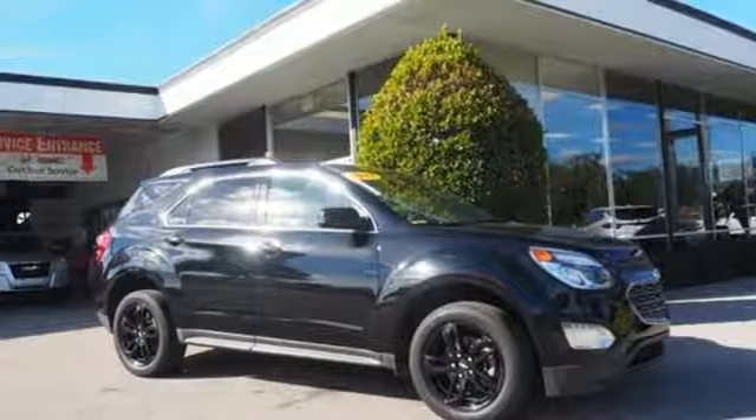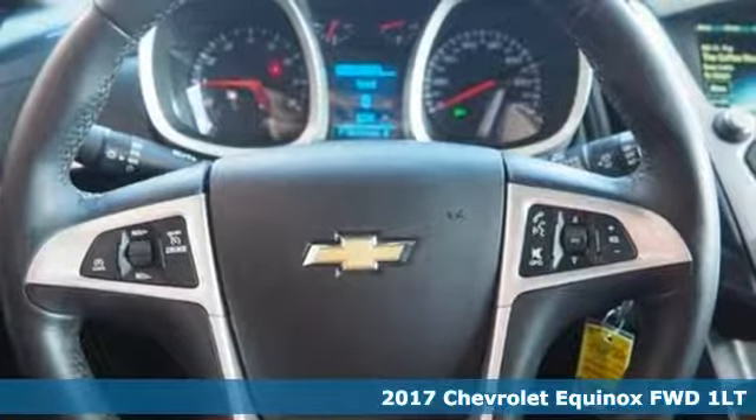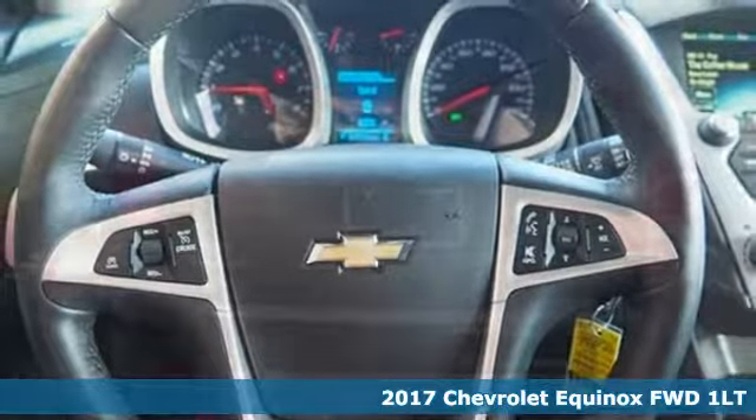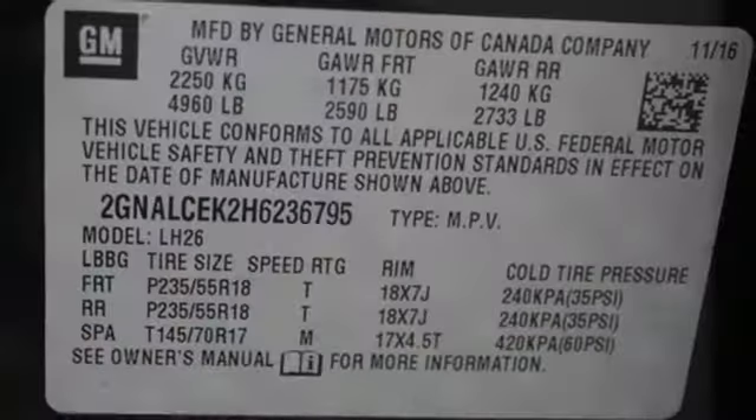Here's a certified 2017 Chevrolet Equinox. There's more than a century of ingenuity and significance in every Chevy. It boasts an impressive list of features like these.